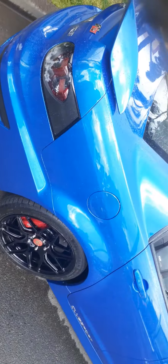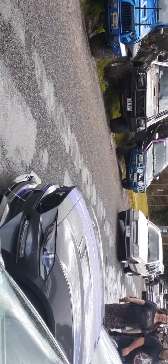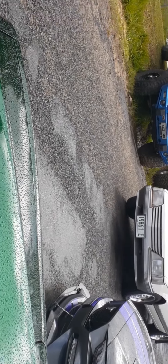Oh, a very long Land Cruiser. VR8 HSV Clubsport. We've got all cars coming in — got a VH Commodore wagon coming in.